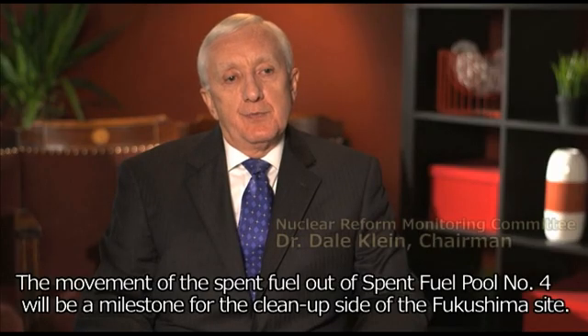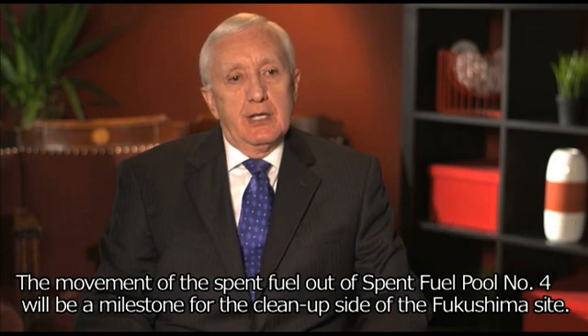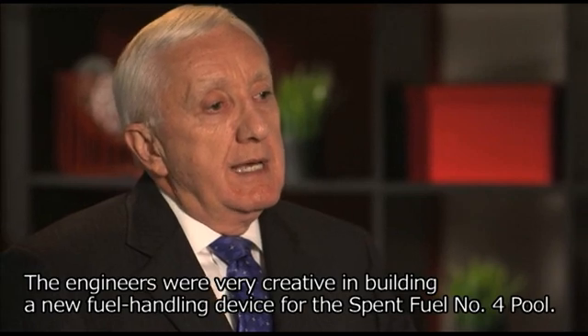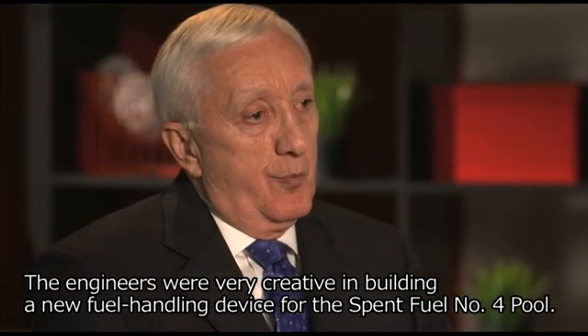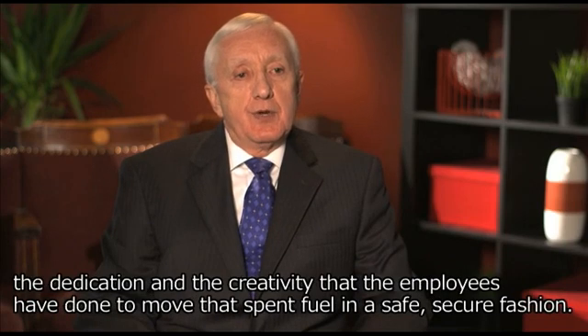The movement of the spent fuel out of spent fuel pool number 4 will be a milestone for the cleanup side of the Fukushima site. The engineers were very creative in building a new fuel handling device for the spent fuel number 4 pool. The activities that have been most impressive at Fukushima number 4 for the spent fuel are the hard work, the dedication, and the creativity that the employees have shown to move that spent fuel in a safe, secure fashion.